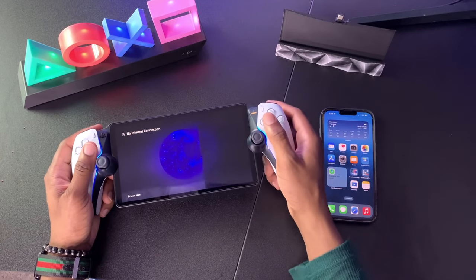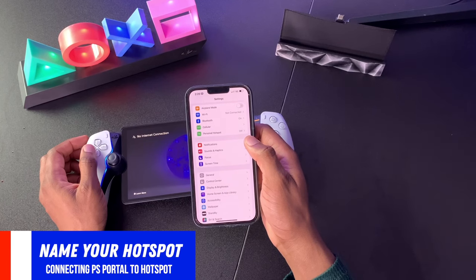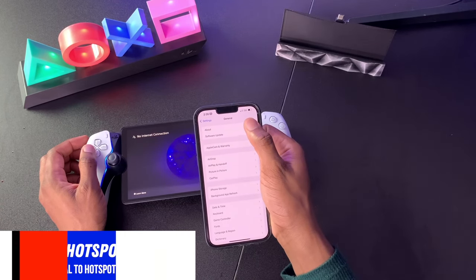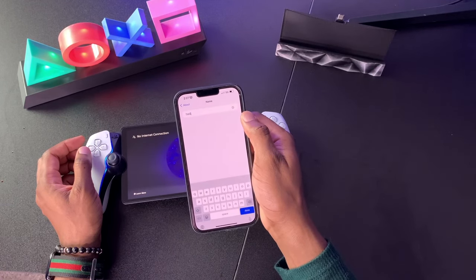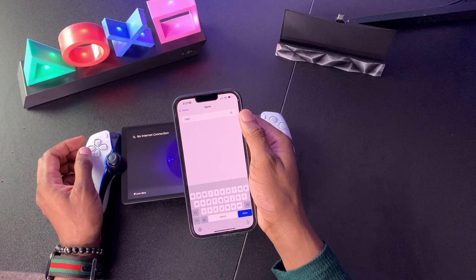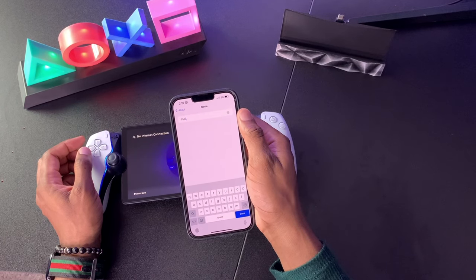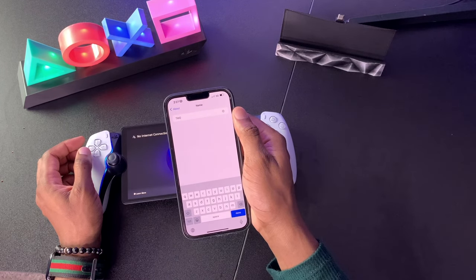Before you connect your PlayStation Portal to your iPhone hotspot, the first thing you want to do is go into your Settings, then go down to General, and at the top you'll see About. Click into that sub-menu and at the top of the screen where it says Name, click into that. As you can see, mine is TMG, which is Techmark Gaming. Name your iPhone whatever hotspot name you want. I recommend a short name so you can easily type it into the PlayStation Portal. This is case sensitive — if you mess up this name, it's not going to work.